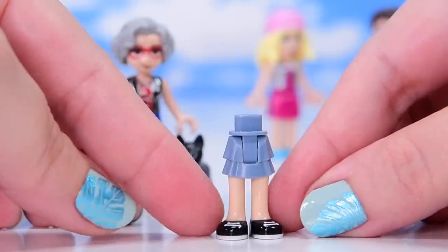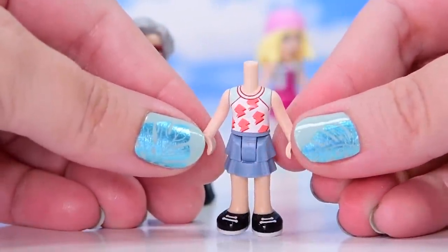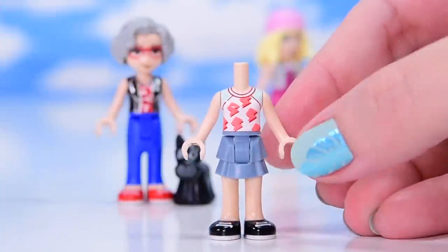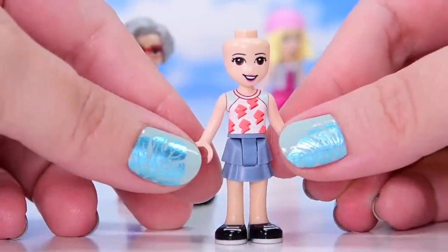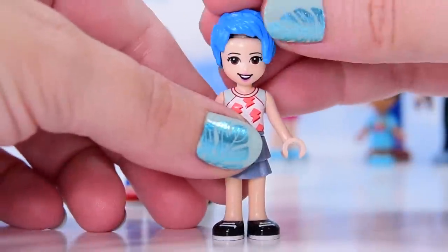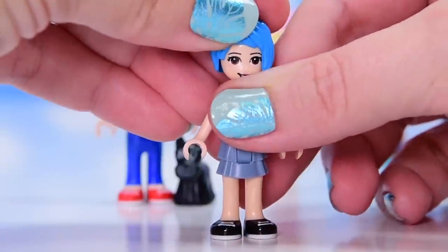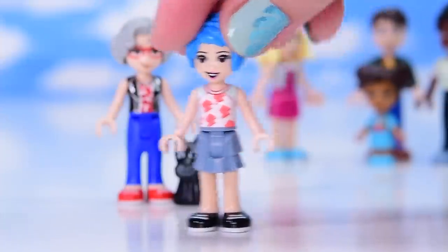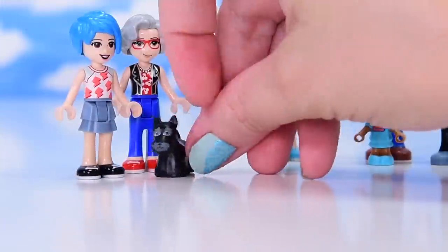Next new character: new color for the skirt and shoes, new colored top with really nice coral lightning strikes. I think this is a brand new face with dark brown eyes and a little slanty smile, plus blue funky hair. According to the box this is Evelyn - she is Dotty's granddaughter, which means she's related to Ethan in some way.